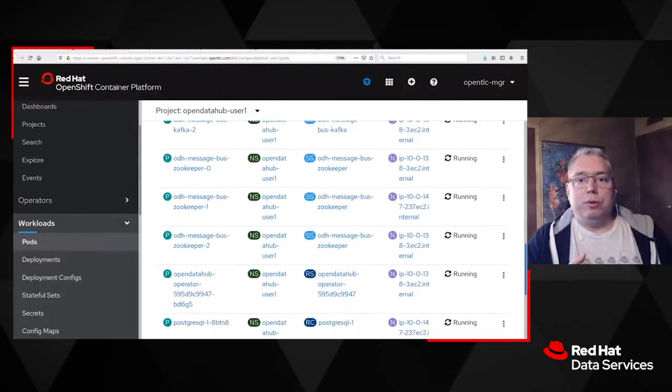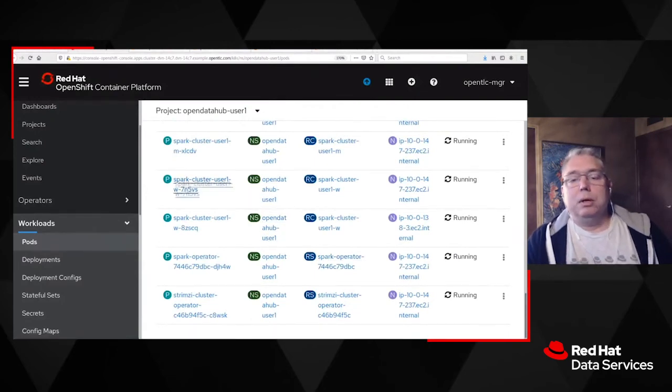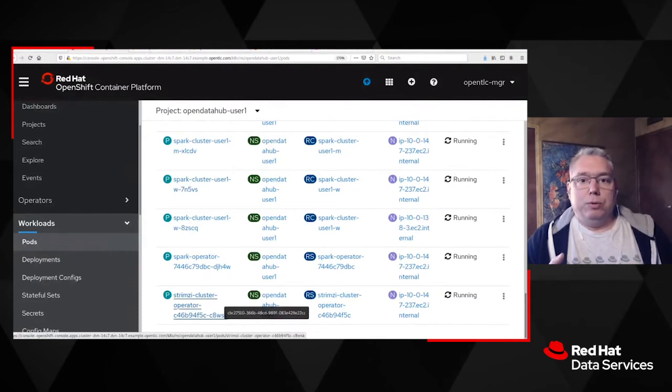We also helped the customer with DevOps for machine learning. DevOps for machine learning means applying the power of DevOps workflows — used for traditional software — to software that involves machine learning, in other words, intelligent applications. By deploying Open Data Hub on OpenShift, data scientists and cluster administrators could work together to produce repeatable software workflows that included all the power of machine learning and AI.